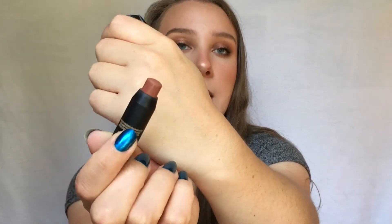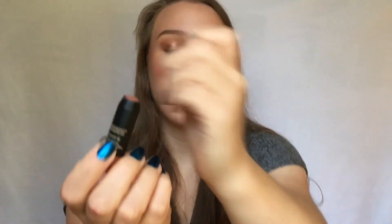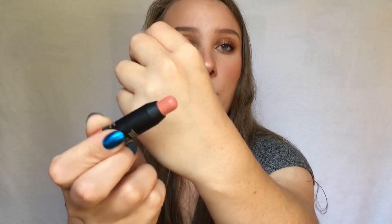Next are some deluxe size samples from Nudestix — a mini set that I believe is still available. It comes with two blushes, one glowy and one matte formula, plus a highlighter. The shade Sunkissed specifically I want to put in a project pan soon because there's barely any product left. The other blush in Sweet Peach Peony I've only used a couple of times. If you want to try Nudestix without buying a full size at $38, this set is a good option.